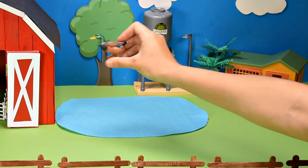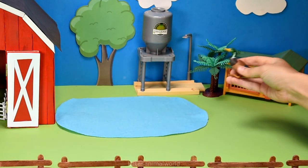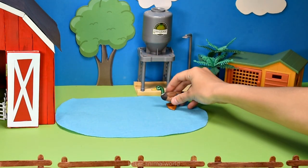Who's this flying in? It's a duck. I wonder where they're going to land. Splash!